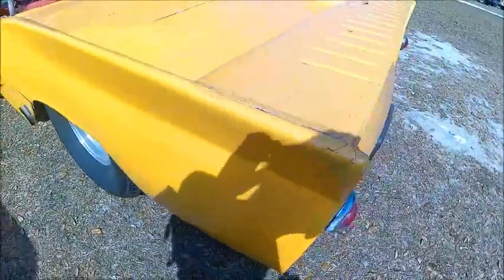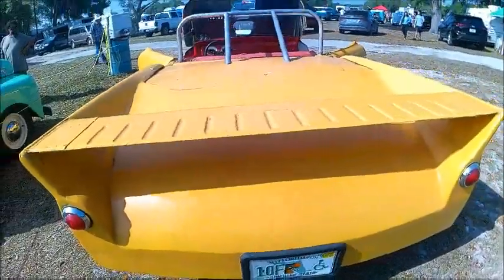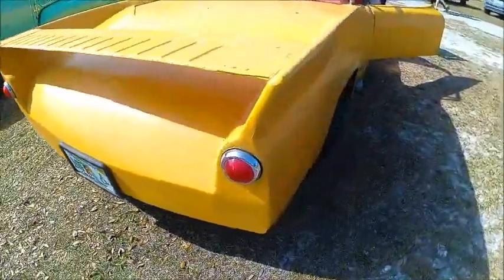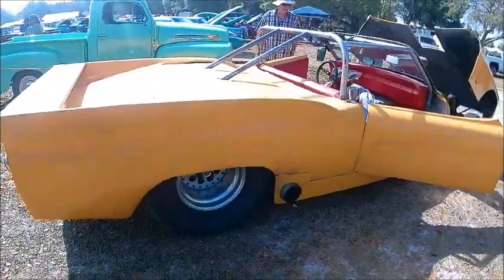Big tires in the back, and it's licensed. So there you go — you may see that on the road. Just thought I'd bring this car to your attention.